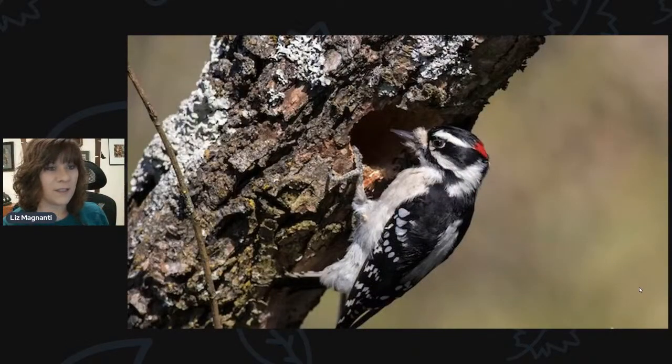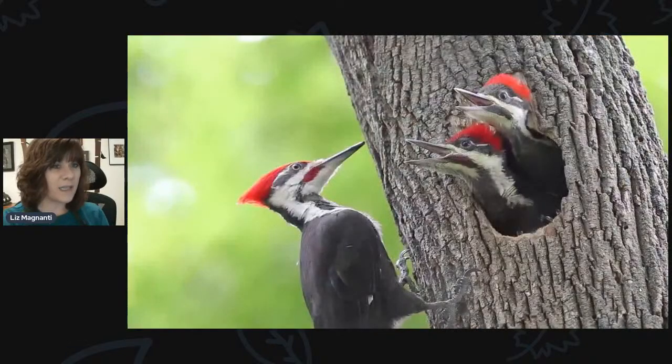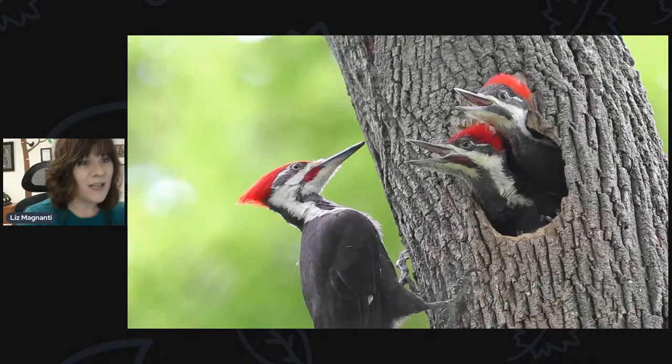Our woodpeckers are also cavity nesters — they'll excavate their own nesting cavity. What's great about woodpeckers is that they build their cavity but don't necessarily reuse it year over year, so they create nesting cavities for other birds as well. We have the downy woodpecker, hairy woodpecker, red-bellied woodpecker, and even the pileated woodpecker — all cavity nesting species. You can also get woodpecker houses, which tend to be larger. Woodpeckers don't build a traditional nest; they lay their eggs inside the tree with wood chips as padding. If you buy a woodpecker house, it usually comes with wood chips to put along the bottom.